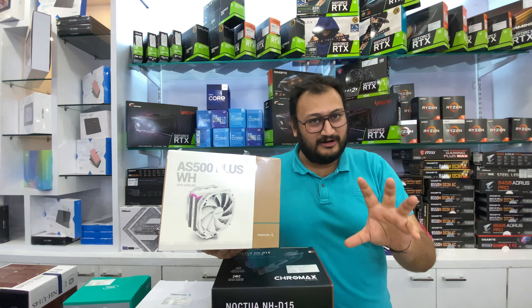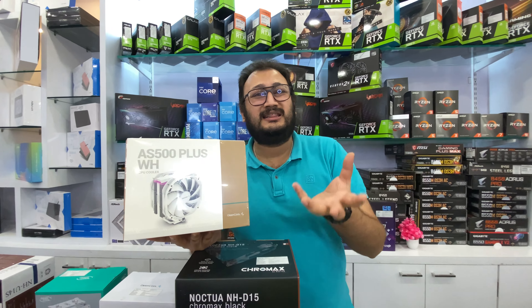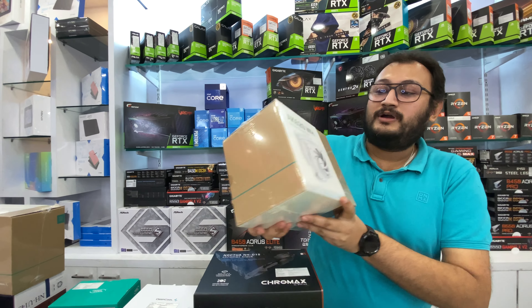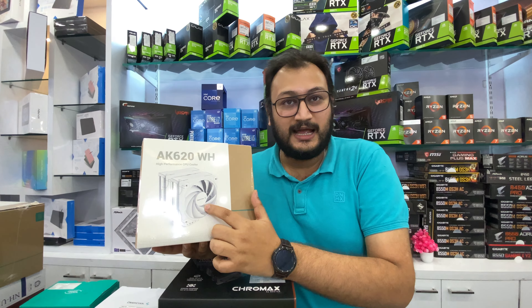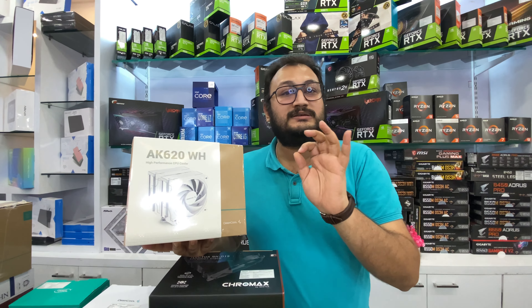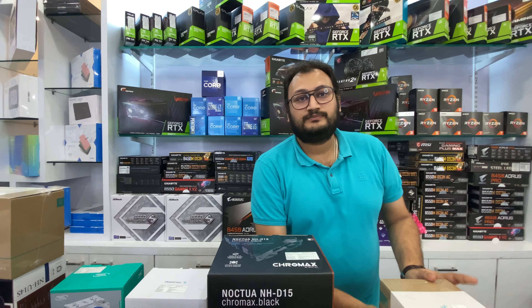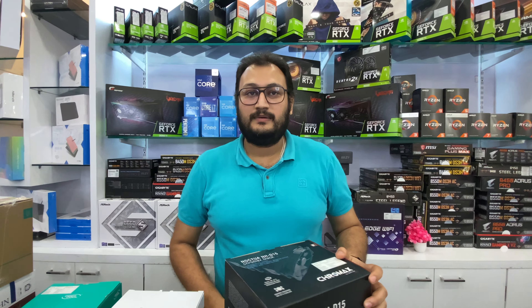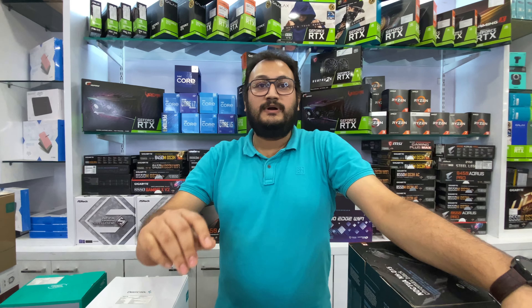This is the AS500 Plus White. This is basically the Deepcool Assassin series — a trimmed-down version. The price is 4,800 rupees in the white version; the black version is a little less. After that, if you look at the new launch, it's the AK620 White. This comes with FK fans and is very good — you can also pair it with the 12700K. This price is 5,800 rupees. It is said that Deepcool's coolers are beating Noctua at this time in competition.